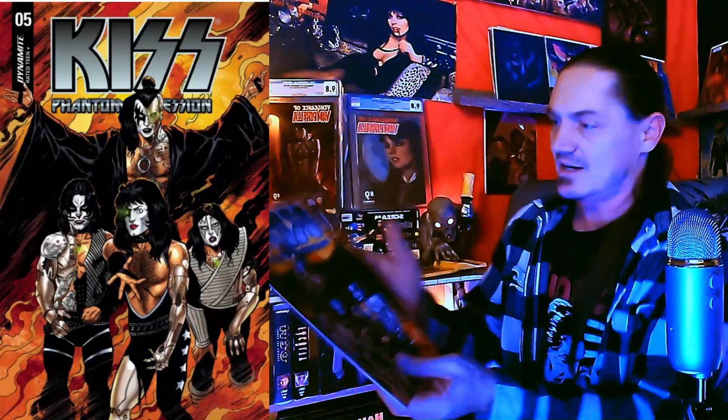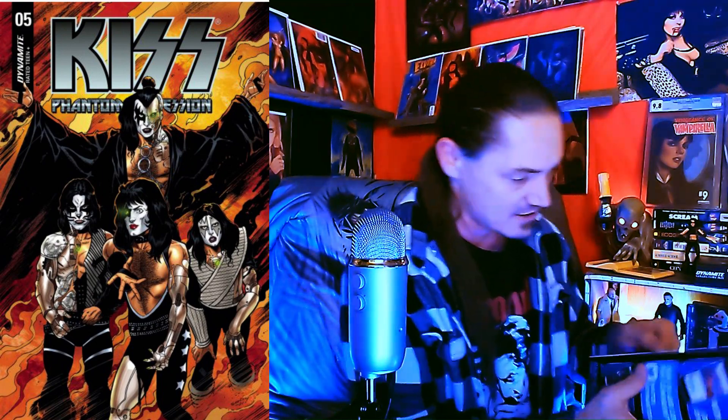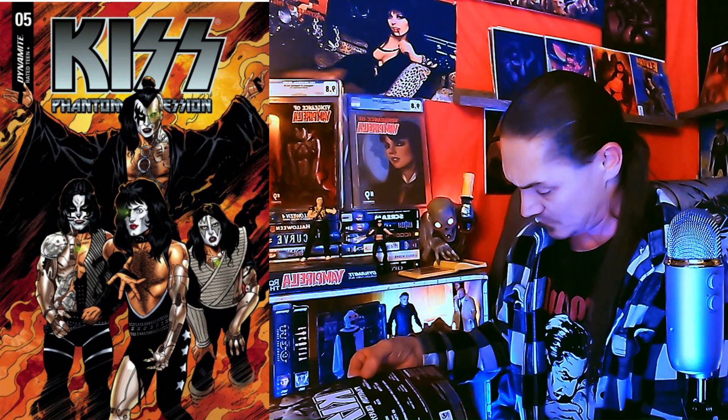We got a Cover C — what is it? It's KISS! Phantom Sessions maybe, issue number five. This isn't new — I think it may have been from 2022. It is so dark in the Haunted Basement Studio, but I think that's my very first KISS comic book because I know I don't have any of these. That's cool — that's another one I can start collecting!